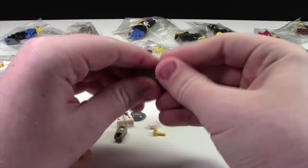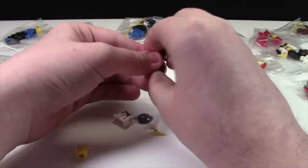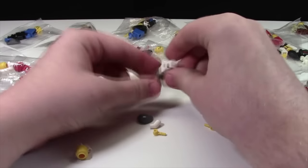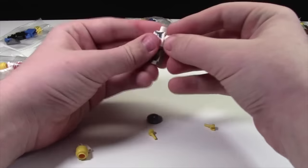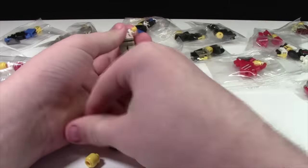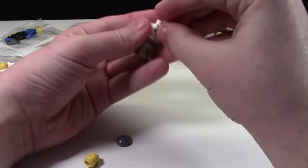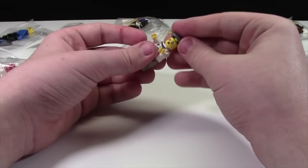Wow, these pieces are really hard to put together. That's kind of weird for LEGO pieces. Oh my gosh, the legs don't move. How do I get these arms in? Now the head's too easy to get on. What is this minifigure?